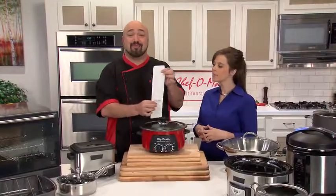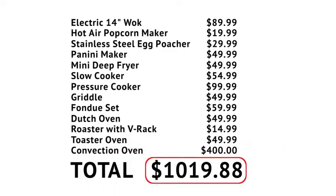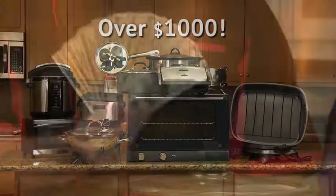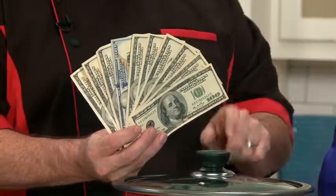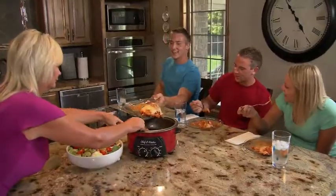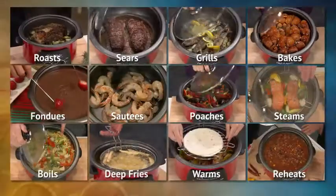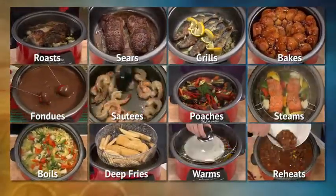I went out and bought all of these individual appliances, and I've even got the receipt — they cost over $1,000. Would you rather spend the cash and lose the space, or would you prefer the Chef-O-Matic? My answer is automatic — I'll take the Chef-O-Matic and put that money right back in my pocket.